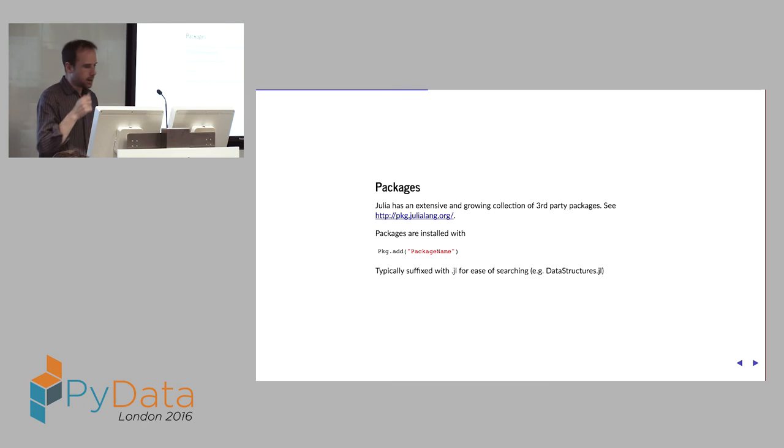Julia has a quite extensive and growing collection of third-party packages — over 900. You can't quite compete with the Python ecosystem, but there's a huge range of various things. To install a package, you literally just go `Pkg.add()` within the language itself, and it'll install it, even downloading binary dependencies. All the stuff that Conda has recently gotten on the bandwagon with, we can do as well.